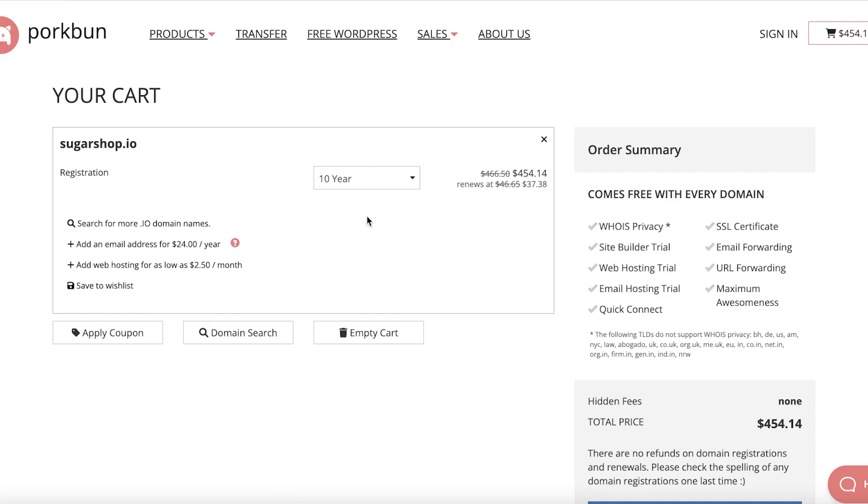They also offer discounts where you can get web hosting for as low as $2.50 a month, plus you can get your own email address for only $24 per year. Once you have your domain name ready for your business, you can use their WordPress website hosting and website building tools to get started building your website.